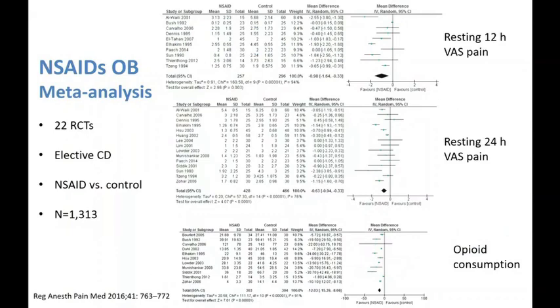The evidence behind the use of non-steroidals has been very well documented in the obstetric setting. This is a meta-analysis of 22 randomized controlled trials with over 1,300 patients showing a significant reduction in 12- and 24-hour visual analog pain scores, and a significant reduction in opioid consumption with the use of non-steroidal anti-inflammatory drugs. This is something we should be giving all patients in the absence of contraindications in the postpartum period.